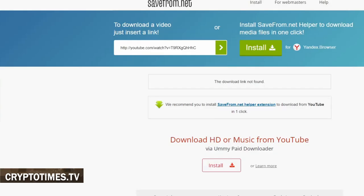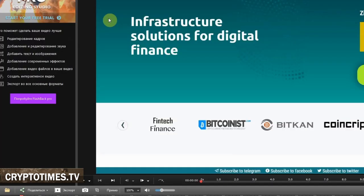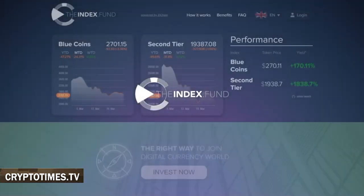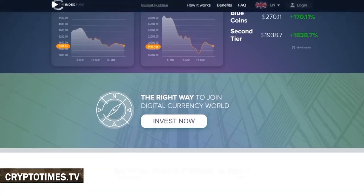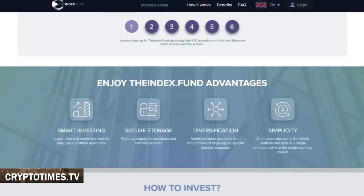The index fund is another feature developed by ZChain. As the name suggests, it is a set of cryptocurrency index funds. It is yet to be announced later this quarter, but the company has already launched two funds: BlueCoin's index fund, focused on major cryptocurrencies, and a second-tier index fund. However, they are only available for a limited group of investors.